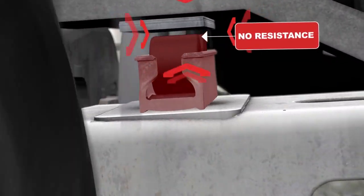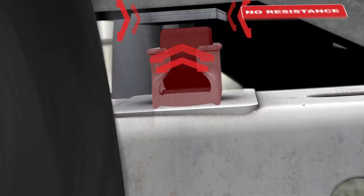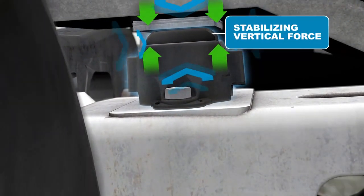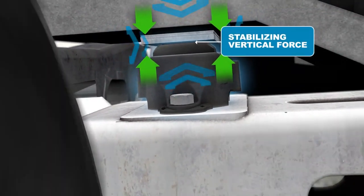Roller side bearings do not contact the car body and provide no resistance once a truck begins to hunt. Minor constant contact side bearings apply a vertical force between the car body and the truck, creating frictional turning resistance which controls truck hunting.